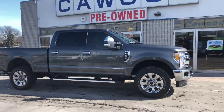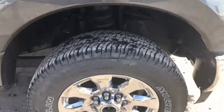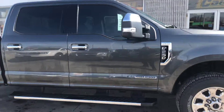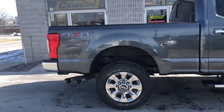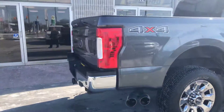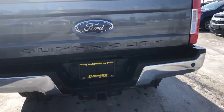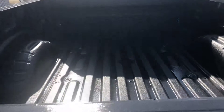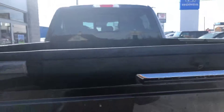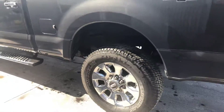Beautiful truck, gray in color, good tread on the tires. It's got the extended mirrors, the running boards, it's 4x4, got your tow package in the back, backup camera, spray-in bed liner, has the power back window, super duty truck.